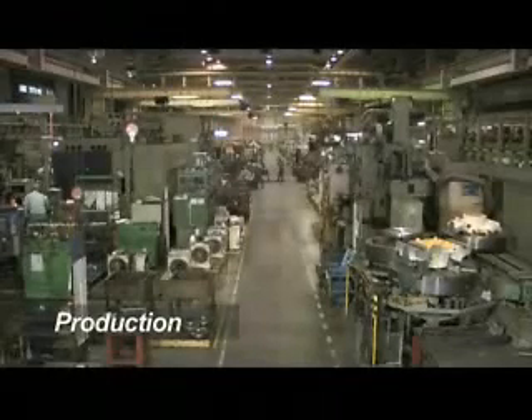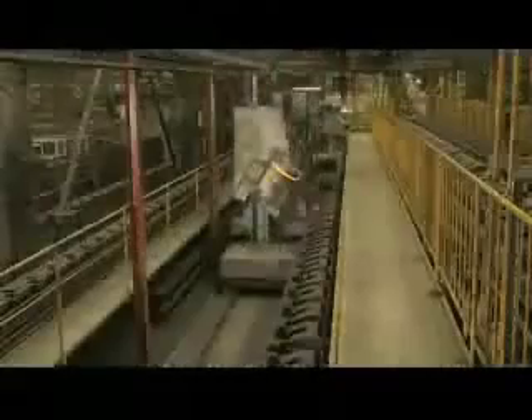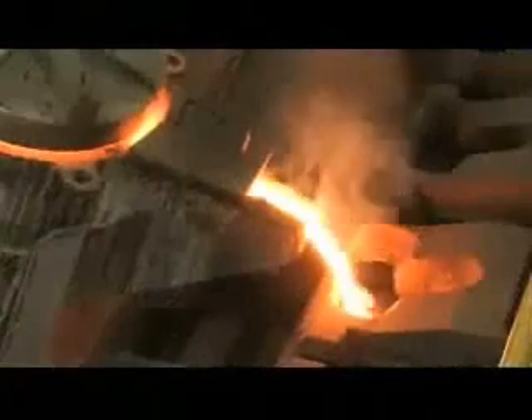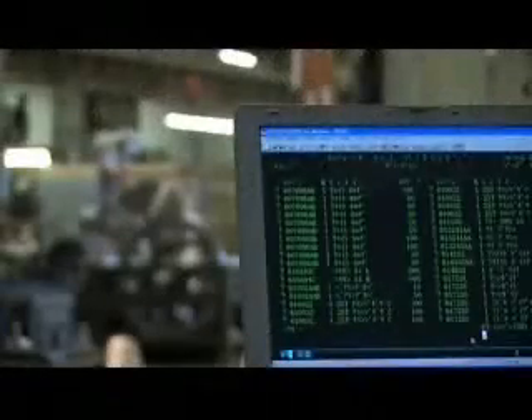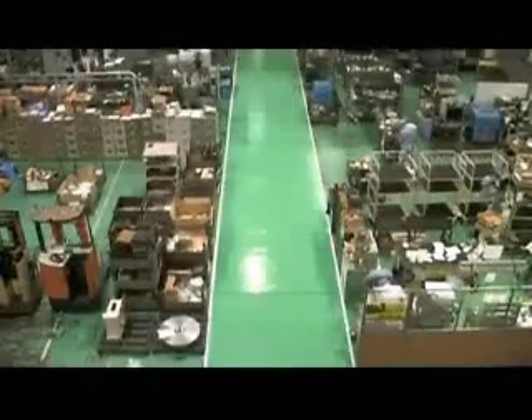To achieve the highest level of quality, the majority of the components used in our products are manufactured in-house. TsudaKoma quality starts with high-strength cast-iron frames produced at our own casting plant. A facility-wide LAN system allows for constant monitoring of our flexible manufacturing cells, ensuring maximum precision and production throughput.